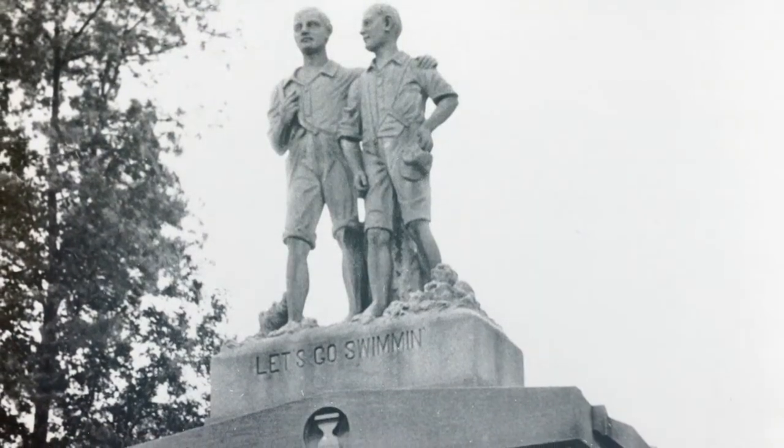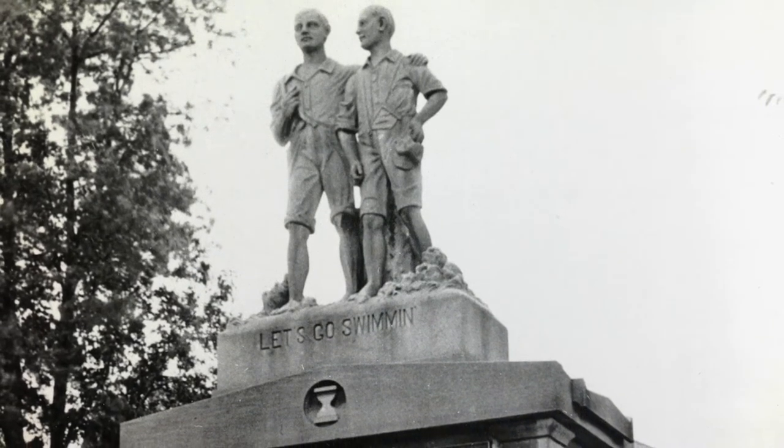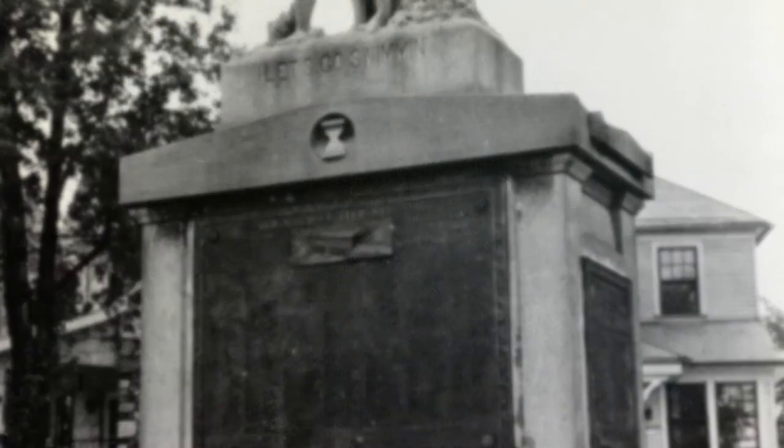In 1927, the old aqueduct club commissioned and dedicated a statue called "Let's Go Swimming", which features two boys arm in arm above a pedestal which holds a brass plaque with club member names and a depiction of the old aqueduct.